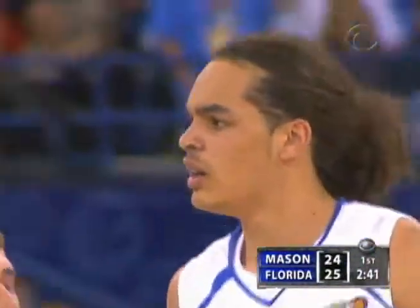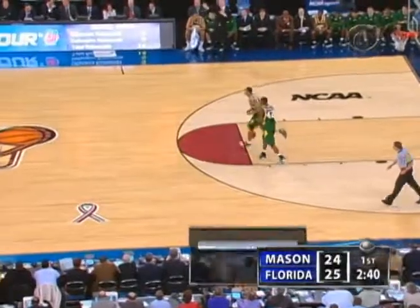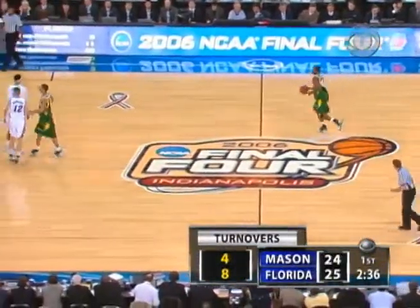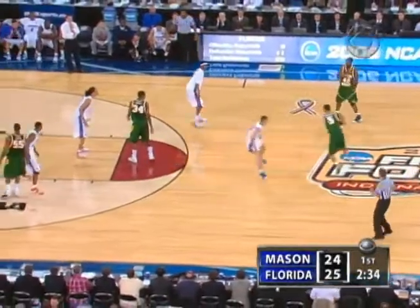Noah working hard for it, but travels. One of the things that George Mason big men are doing a good job — Lewis and Thomas — they stay on the floor. They really make a guy in the low post work for that shot. Don't get out of position, and they've created eight Gator turnovers.